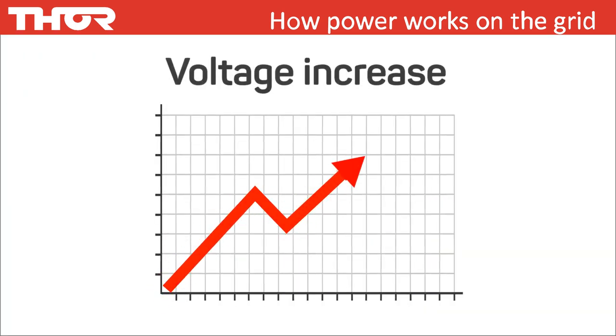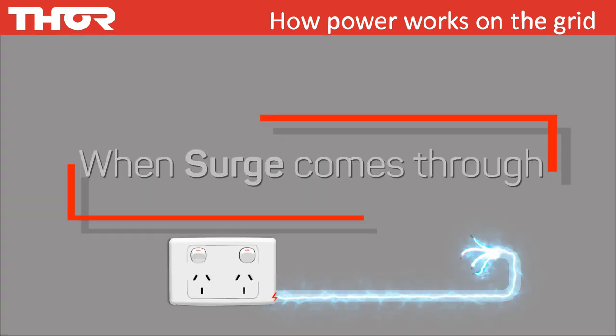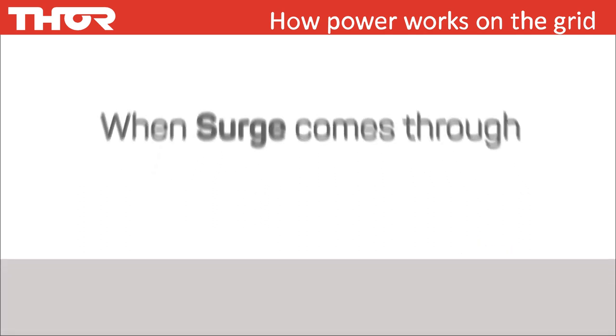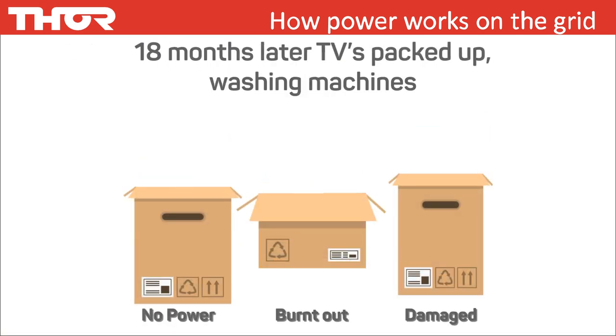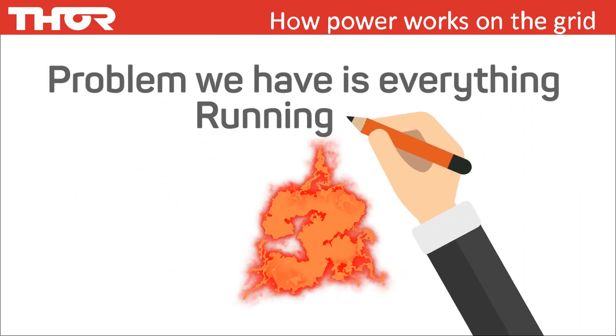Now focusing on a surge — a sudden rise in voltage that lasts longer than a millisecond. When a surge comes through, you don't hear a pop; it doesn't work like that. What happens is everything just starts running hot. Eighteen months later, the TV has packed up, the fridge, the washing machine has packed up. Why? Because everything is running hot.